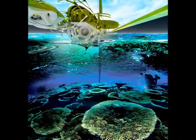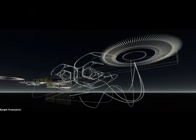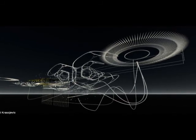In her vision, the reef would be formed from a framework of movable steel girders and steel ball structures, designed in a way to support the growth of natural coral.